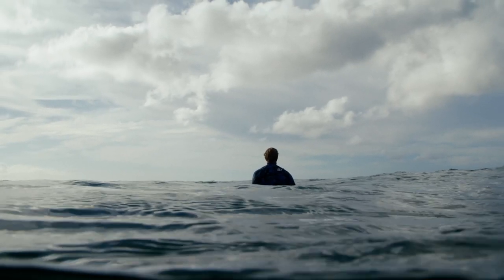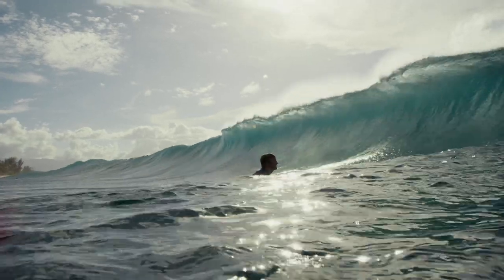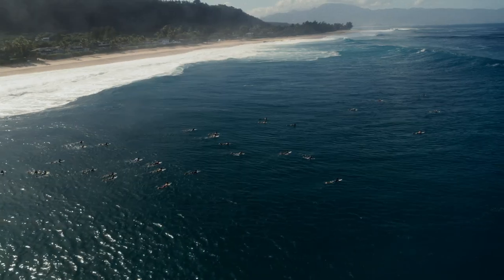Knowledge of a surf break is everything. I feel like anywhere I go in the world, it takes me a good trip just to kind of get an understanding of what's going on — whether it's who's in the lineup, where's the reef, what's the reef feel like. So I think as far as surfing Pipeline or any wave in the world, it's just all time spent in the water and around the area.